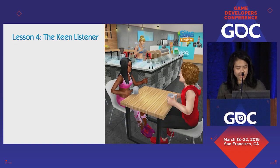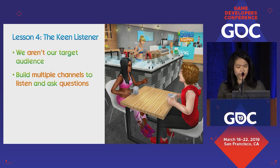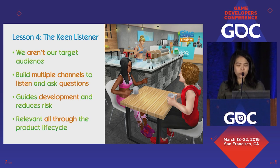To summarize lesson four, the Keen Listener: we aren't our target audience. Sims FreePlay skews younger and female. We have to build multiple channels to both listen and ask questions. Because of how much it costs to develop content, this helps guide our development and reduce the risk of things not working out. And this is relevant all throughout the product lifecycle.